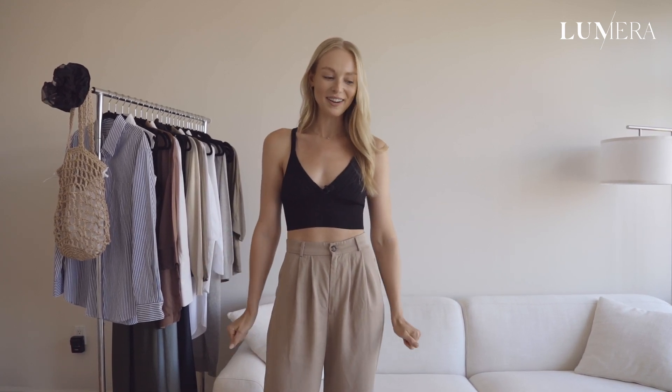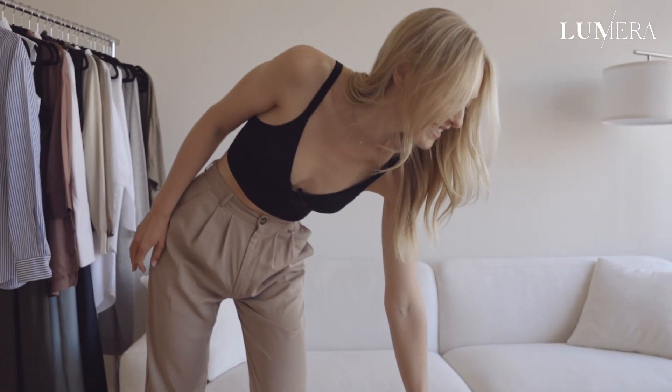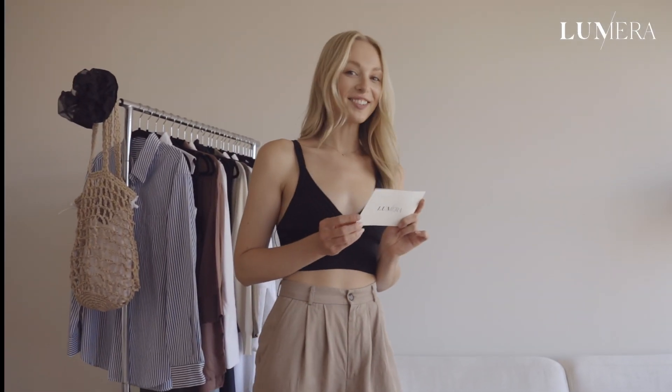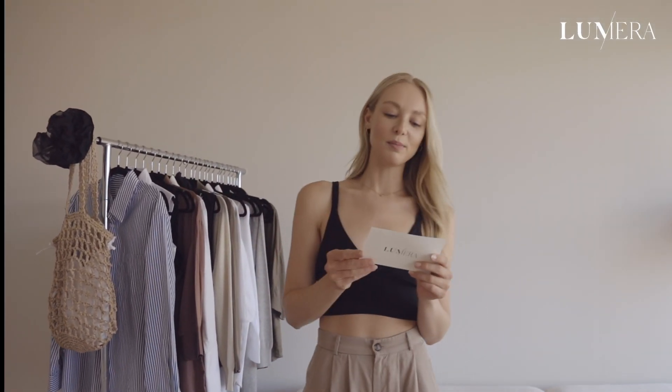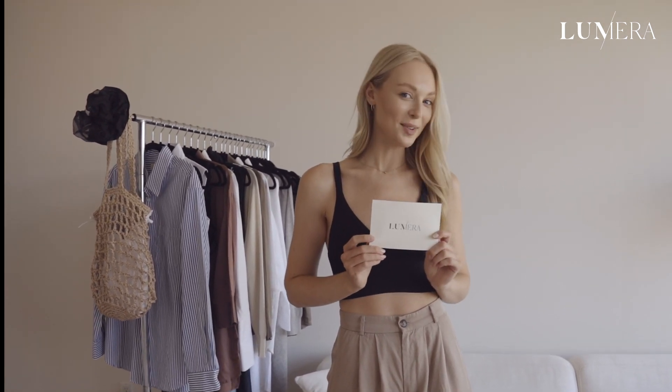I'm really excited to show you what we have, and I think I'm going to get started with challenge number one. Pick a card. Style challenge number one: you're meeting friends for Sunday brunch in the Upper West Side. What do you wear?